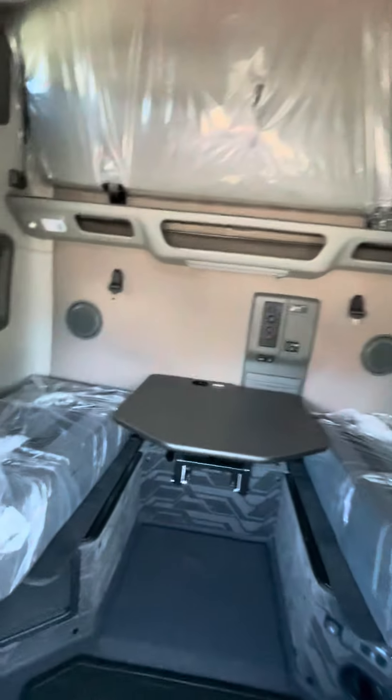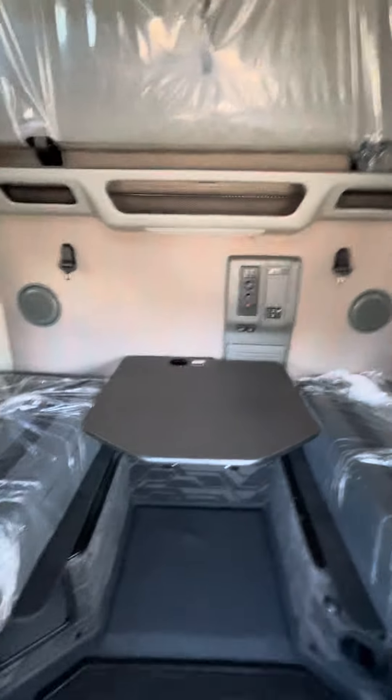All right, this is Jeff here at Tech Equipment in Seattle. I'm sitting inside a brand new 2025 VNL 760. This one has got the workstation double bunk.